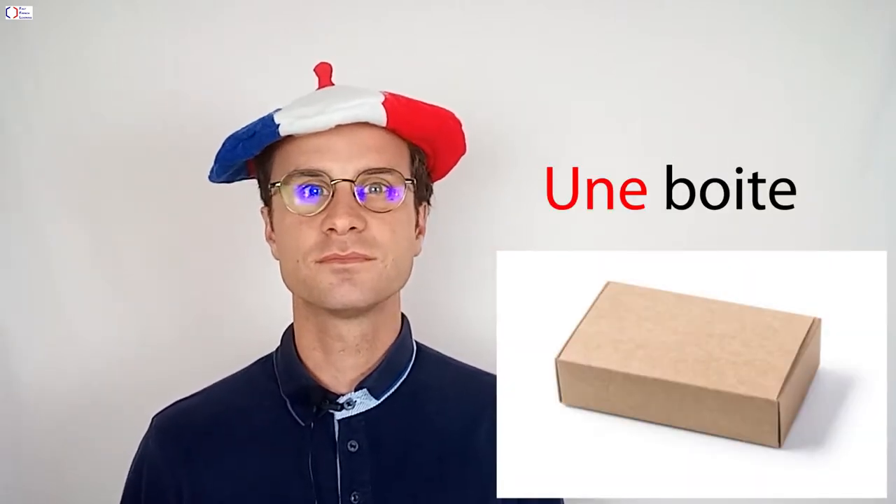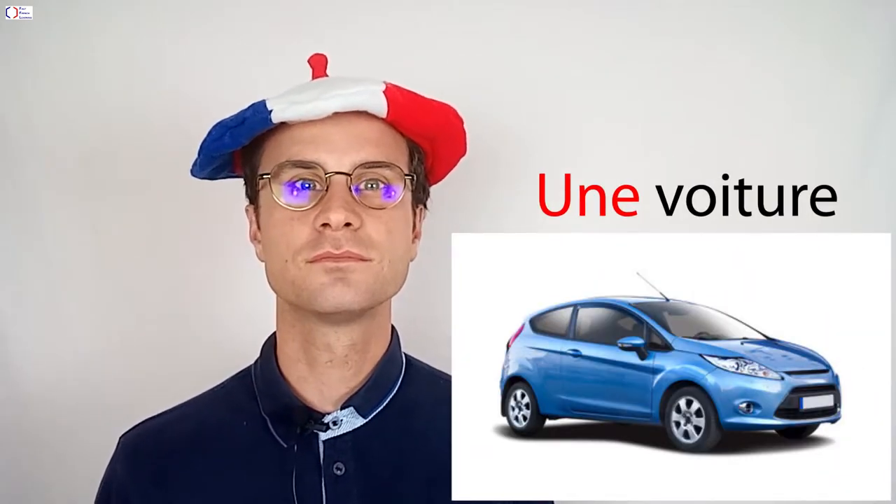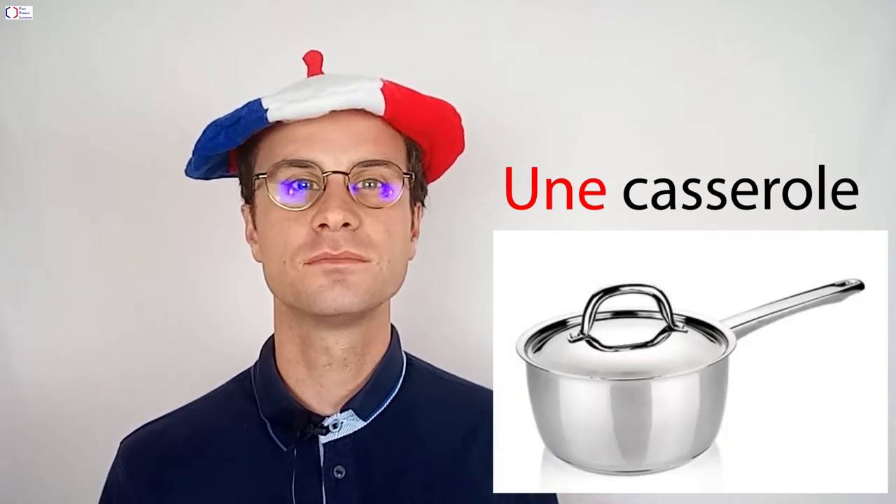Une boîte, une voiture, une casserole, une bouteille.